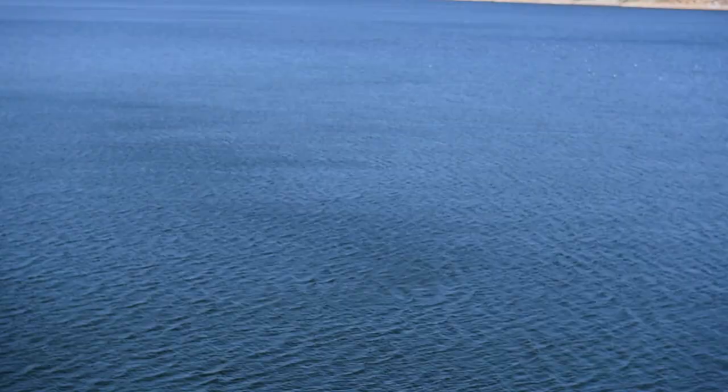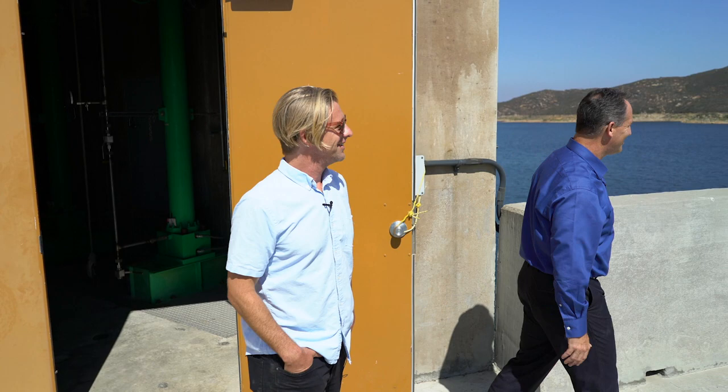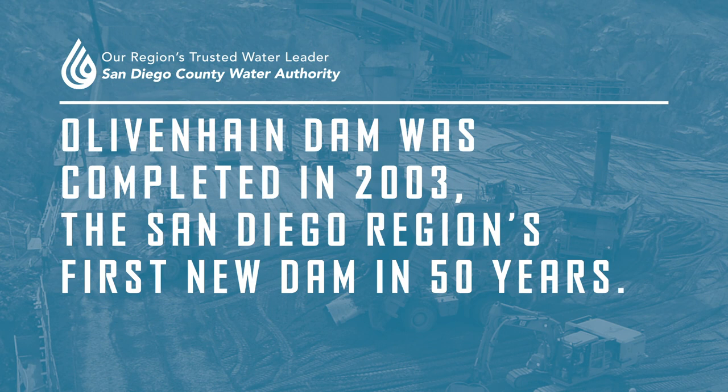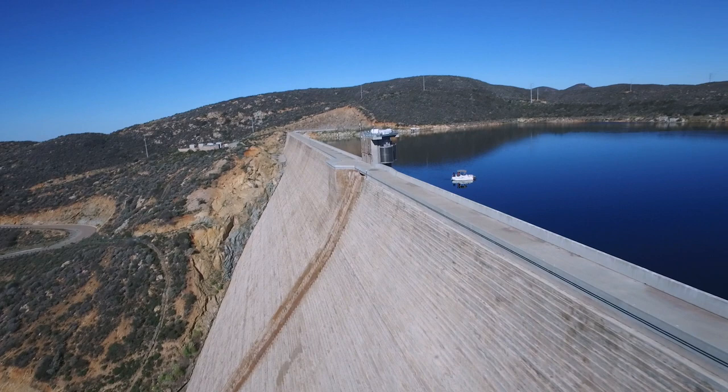Up on top of the dam now — unbelievable, it's beautiful. How long has this been here? This dam was started in the year 2000 and we finished it in 2003, so it's been over 15 years. And why was this dam built?